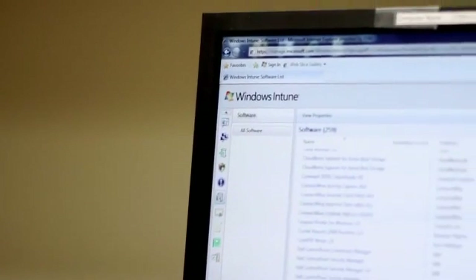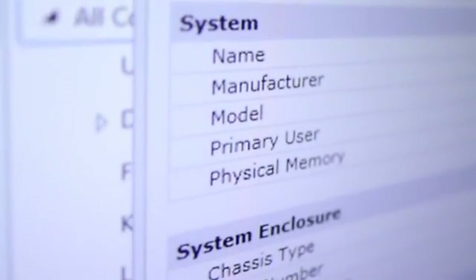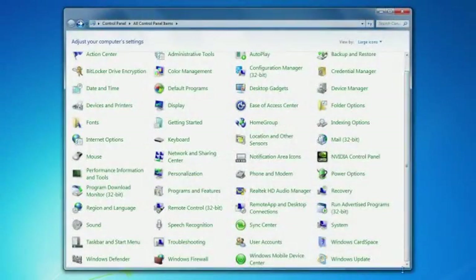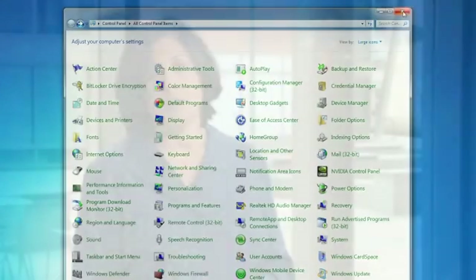So what is Windows Intune? It's an all-in-one subscription that includes Windows 7 Enterprise, the rights to future versions of Windows, and cloud services for PC management and security. With Windows Intune, we can help you simplify your PC management so that your computers and workers can operate at peak performance from virtually anywhere.